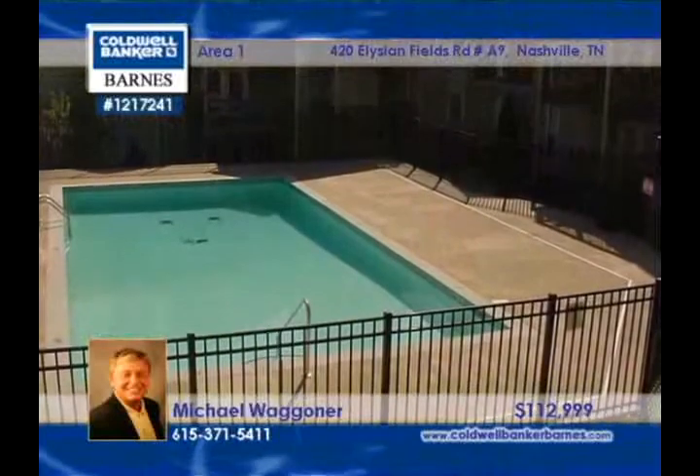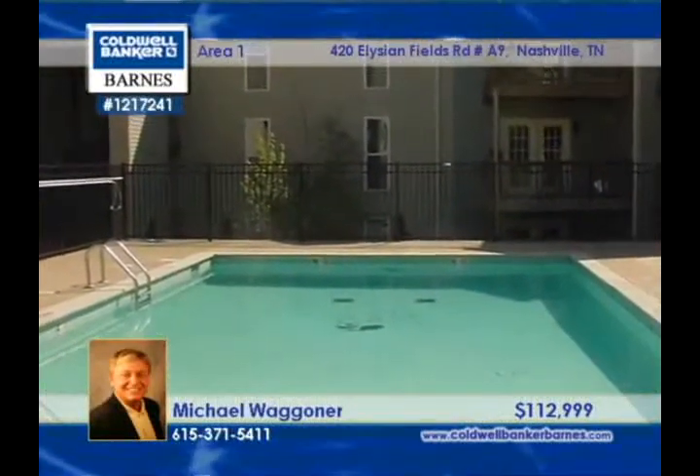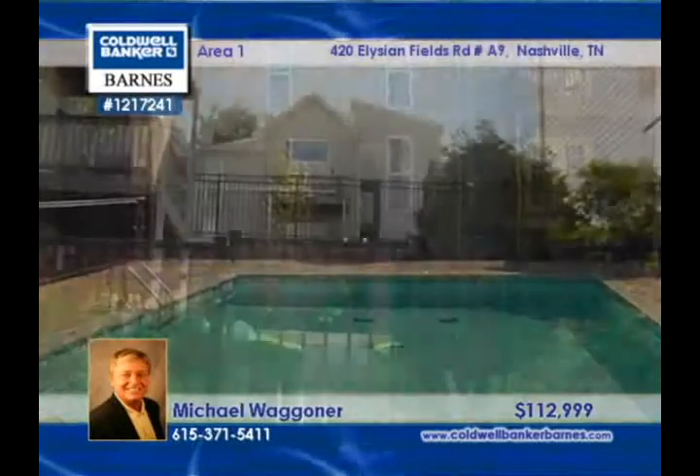The appliances are included, and you'll absolutely love the convenient location. Michael Wagoner looks forward to taking you on a tour of this property.